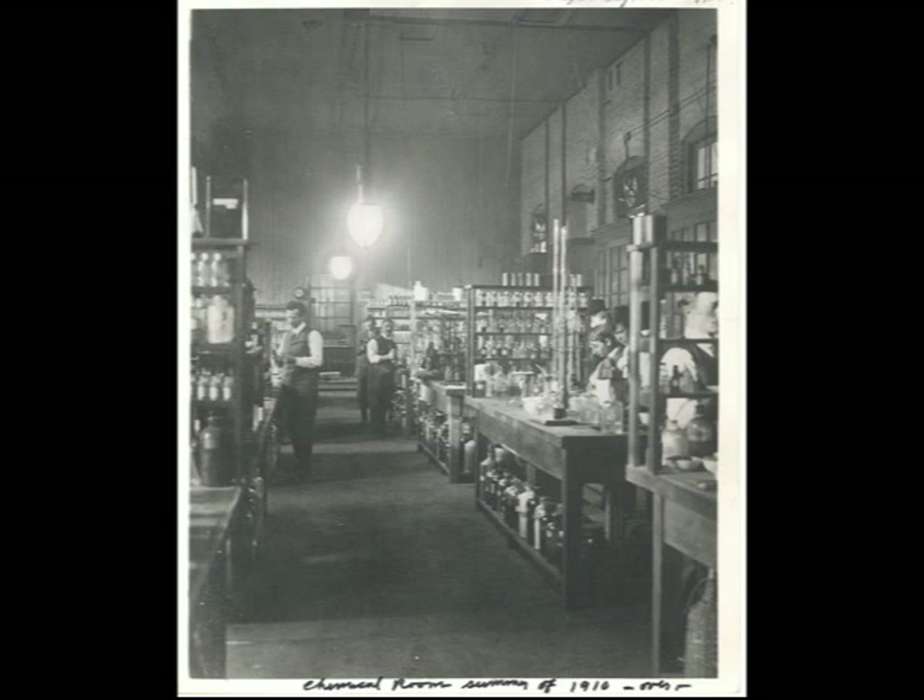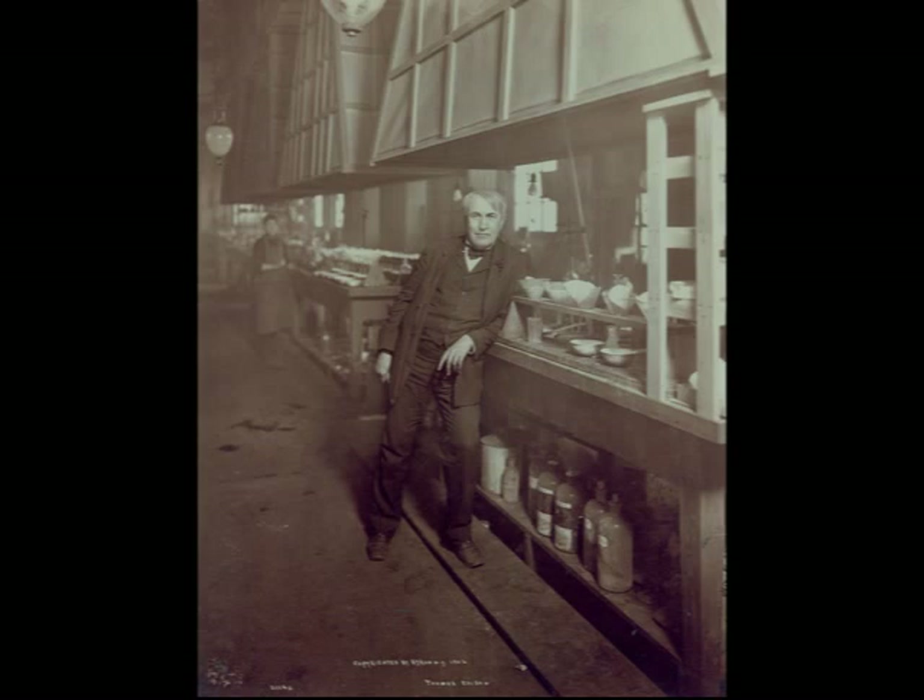Edison also had a great amount of persistence. He never gave up. Some projects took years to get right, and that meant thousands of attempts failed before he finally found the right answer.